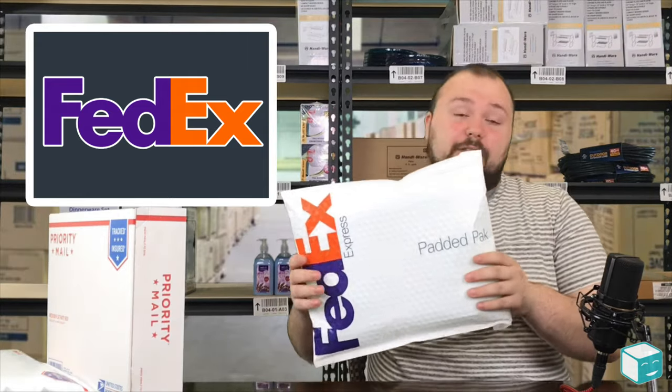Right now with FedEx you can use their flat rate program to ship both two and three day express shipping — super fast and super reliable.